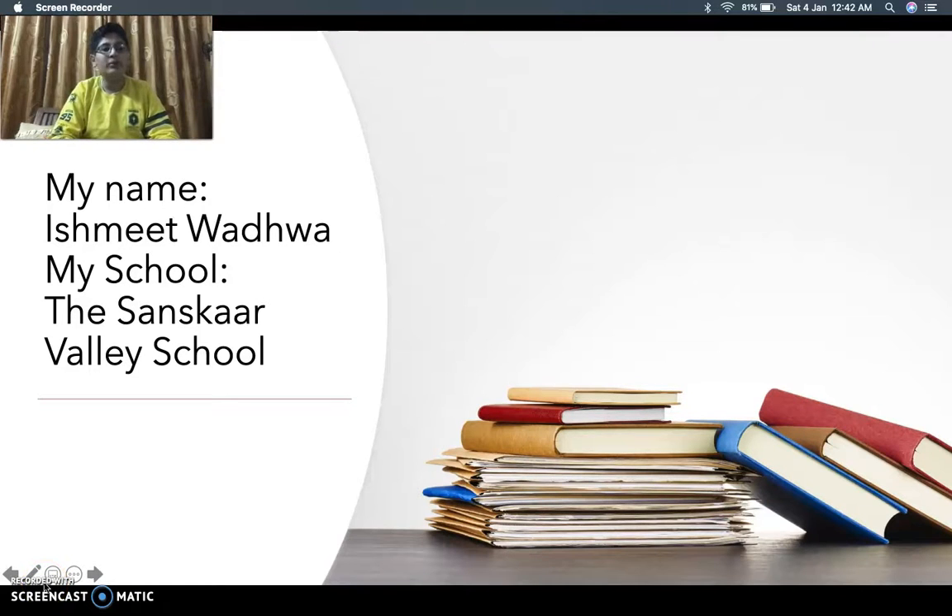Hello viewers, I welcome you to my video on Screencast-O-Matic. First, I am going to introduce you to myself — Ishmit Wadhwa. I study at Sunskaya Valley School, Bhopal.